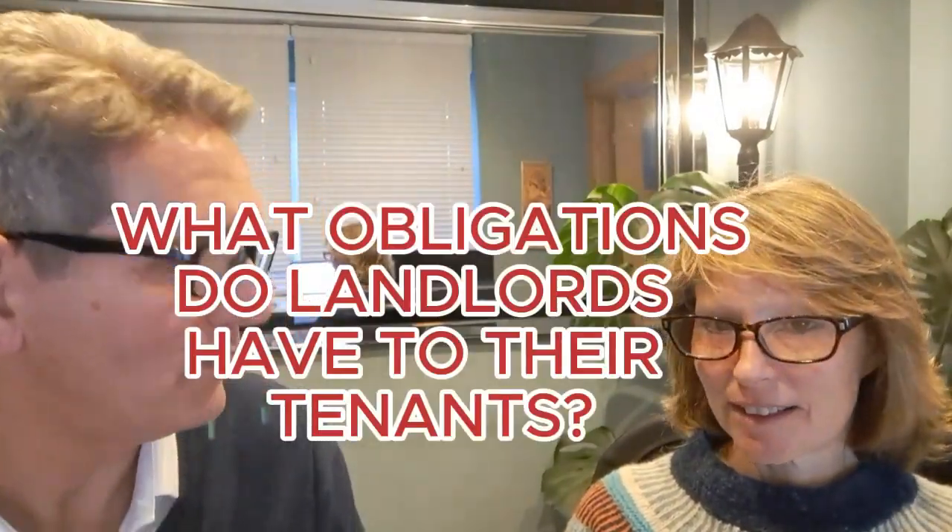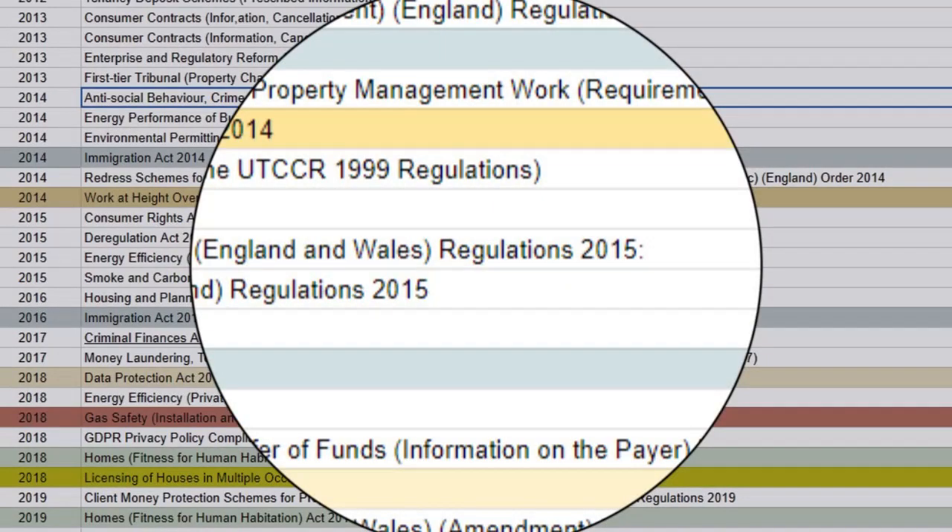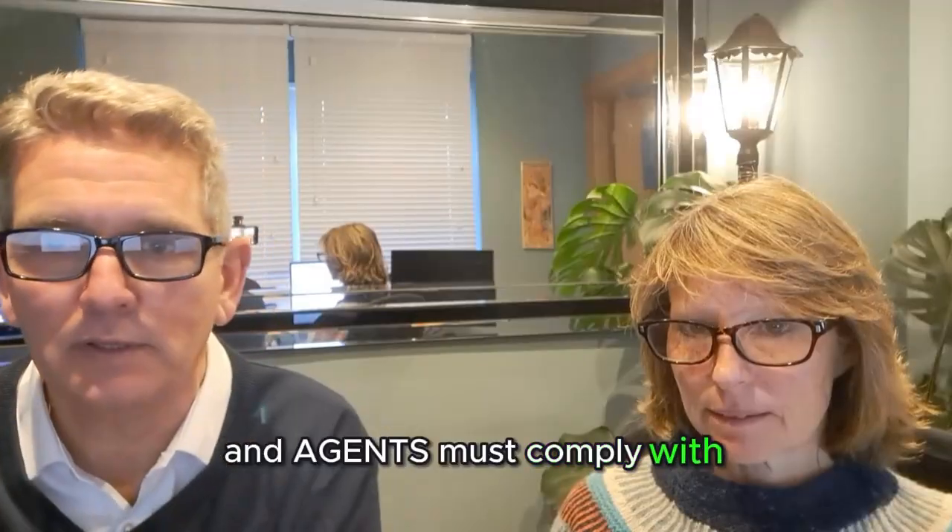What obligations do landlords have to their tenants? Well, they have quite a few — both statutory and contractual obligations. Looking at the statutory side, there are over 160 acts that landlords and agents must comply with.